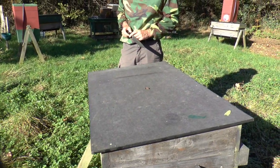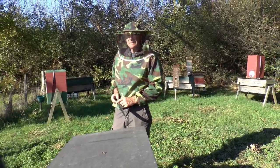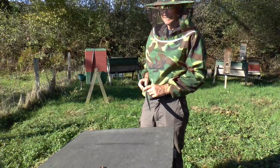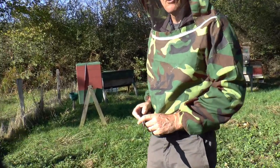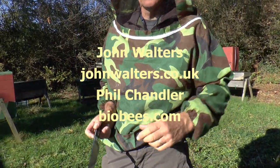Here we are back at the hornet hive. I'm here today with John Walters, naturalist and artist, and we're going to have a look through this hornet nest together. John is looking for something in particular — a hornet rove beetle, like a devil's coach horse, which lives in hornet nests.